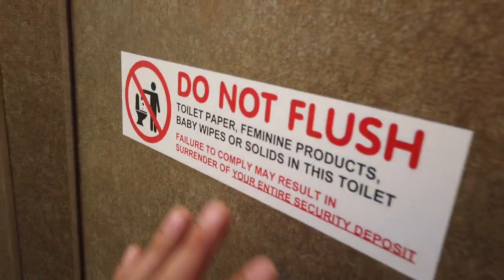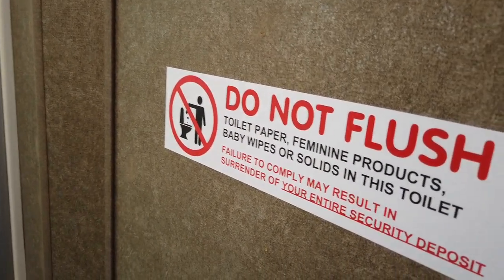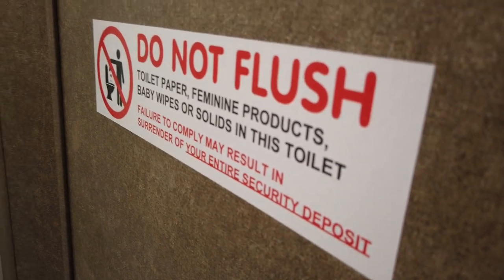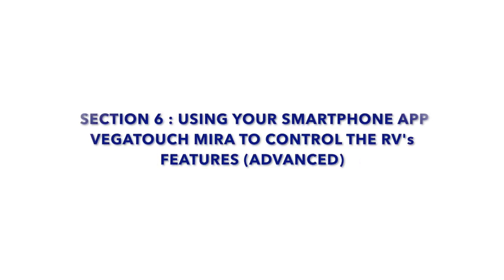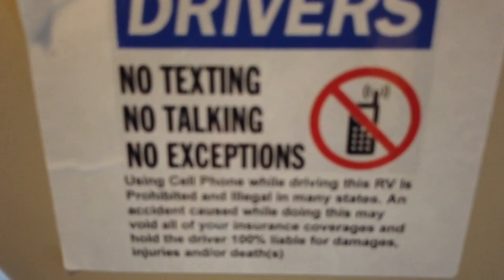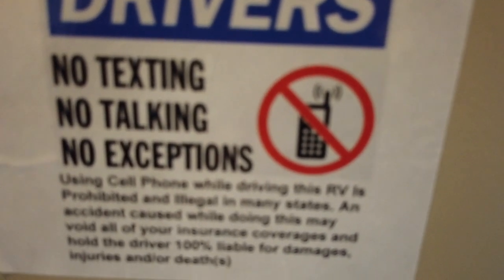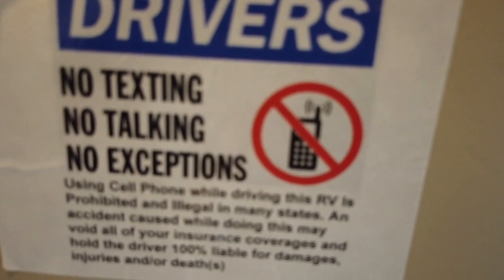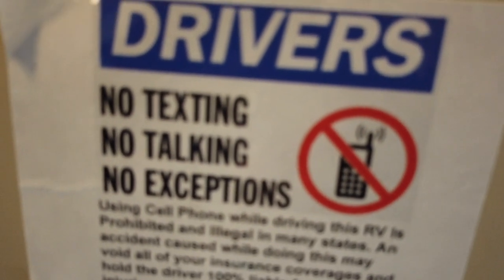You do not want to put any feminine products, baby wipes, or any baby products in the toilet. The only thing that should go in the toilet is excrement, and if you have to, use marine toilet paper — don't use regular toilet paper in these RVs. A little friendly reminder to drivers: please do not talk or text while driving the unit. Don't touch your device. If you have a phone call, please pull over or use the hands-free system provided on the radio to handle your phone calls.